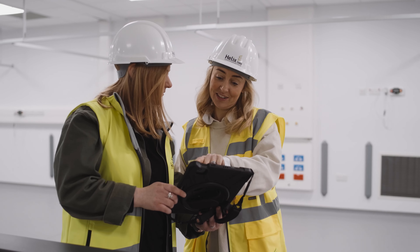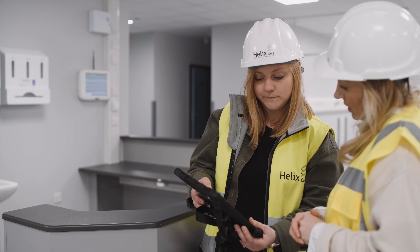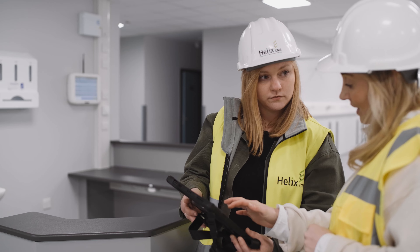The key thing about Procore is it shows you which drawings are current and live. With your tablet on site you can mark up and create snags, so anybody else can access the exact same information and see what markups are where.